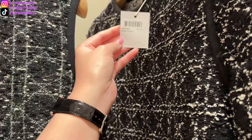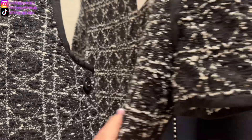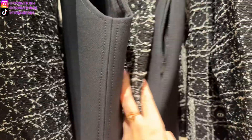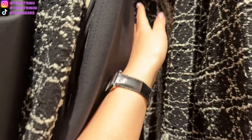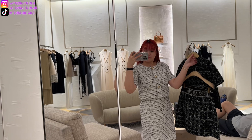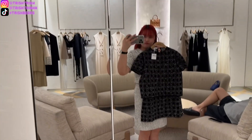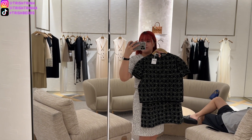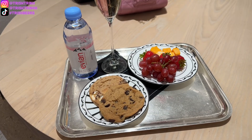If you guys know me, I always obsess over matching sets — matching tops and matching skirts — and you know that I am a huge lover of tweed. So I'm really digging this skirt, the jacket, and the shirt. I didn't try it on that day, but the next time I come in I will try it on.